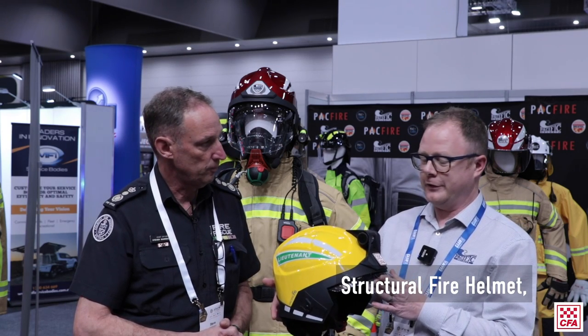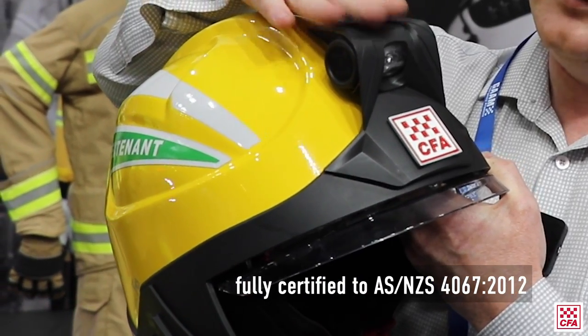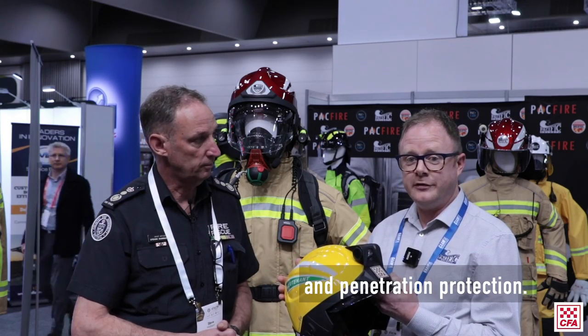This is the Pacific F15 Structural Fire Helmet, fully certified to AS/NZS 4067:2012. It's a Kevlar reinforced fibreglass shell, providing excellent impact and penetration protection.